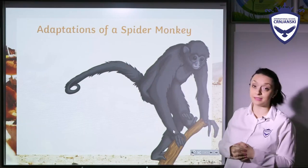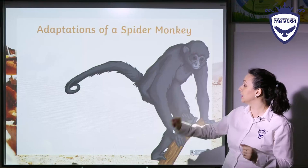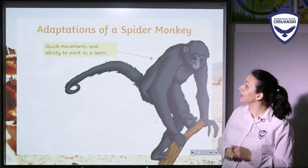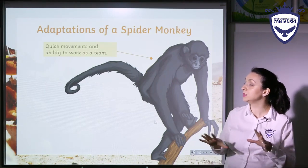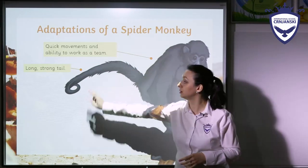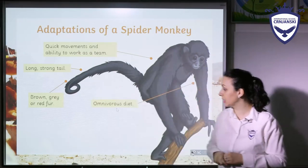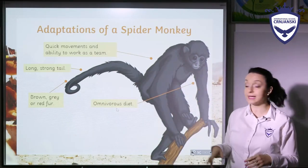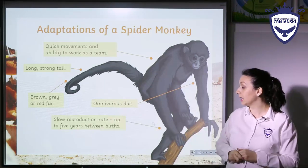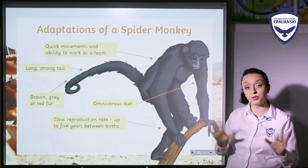Now let's see the spider monkey. The spider monkey has quick movements and the ability to work as a team. It has a strong long tail, brown, gray, or red fur, and an omnivorous diet — it can eat anything, both plants and animals. It has a slow reproduction rate, up to five years between births.